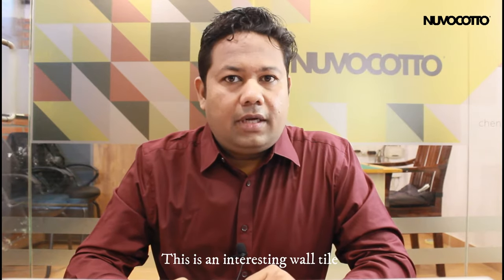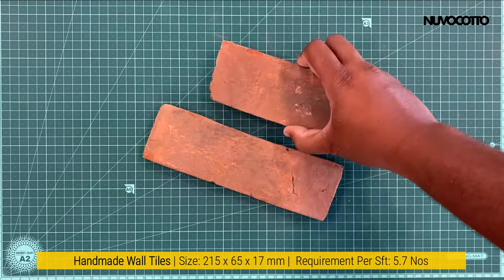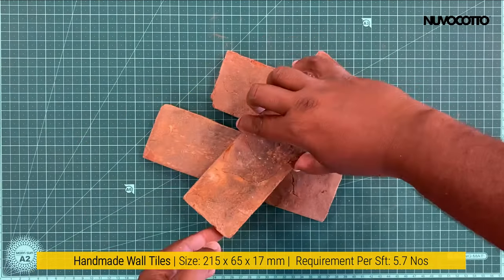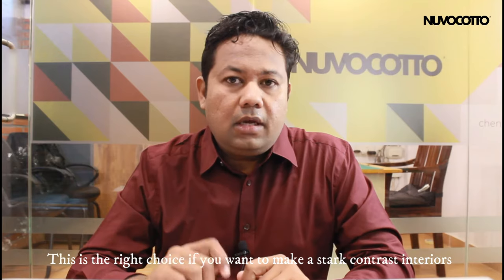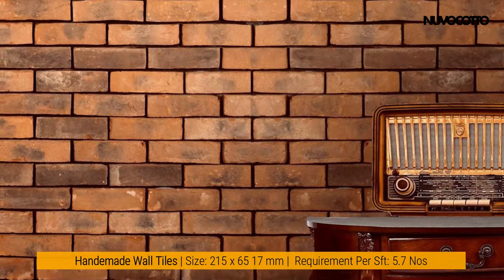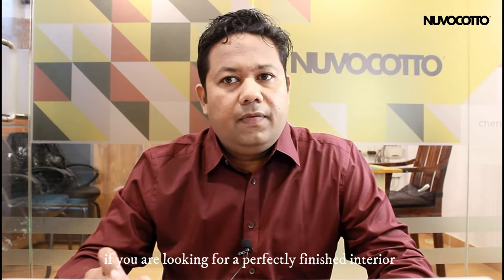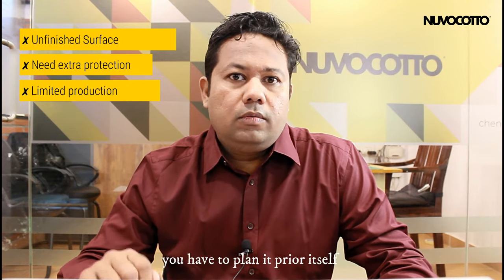This is an interesting wall tile because every tile is unique, and it is ideal for the rustic and unfinished look. This is the right choice if you want to make a stark contrast between interiors with glossy marble or glass and the rustic rugged look. Cons of choosing handmade bricks: if you are looking for a perfectly finished interior, this is not the choice. If using in exterior, you may have to use a sealant as it is porous and has water absorption. Production capacity is limited, so for larger projects you have to plan ahead.